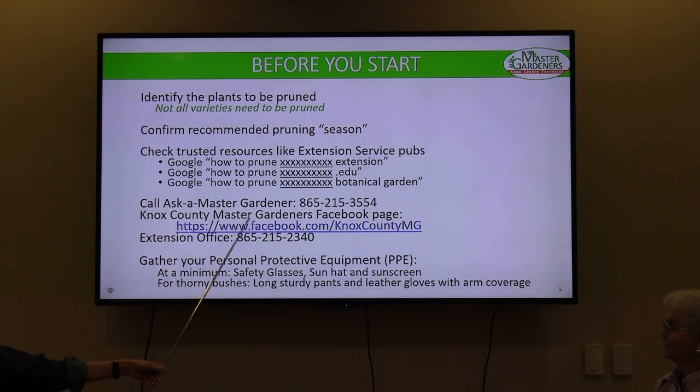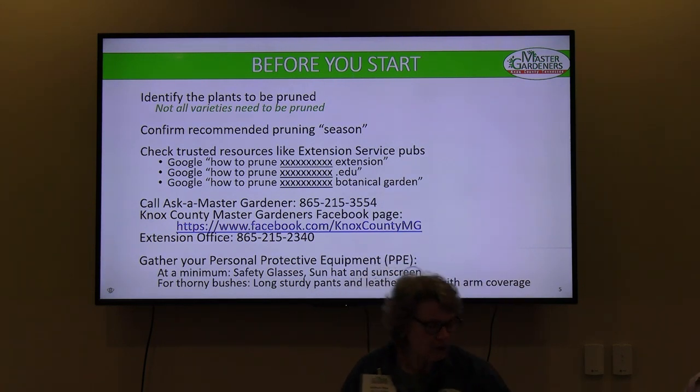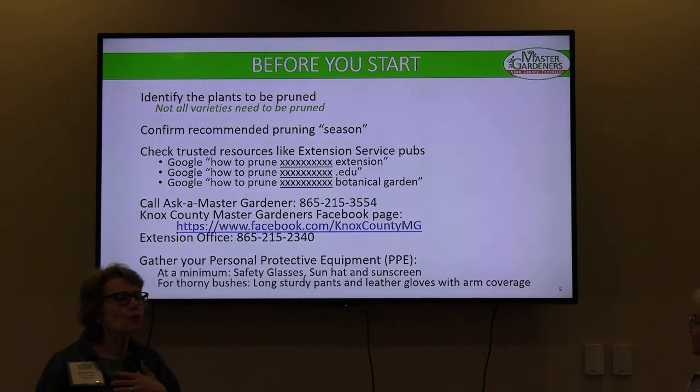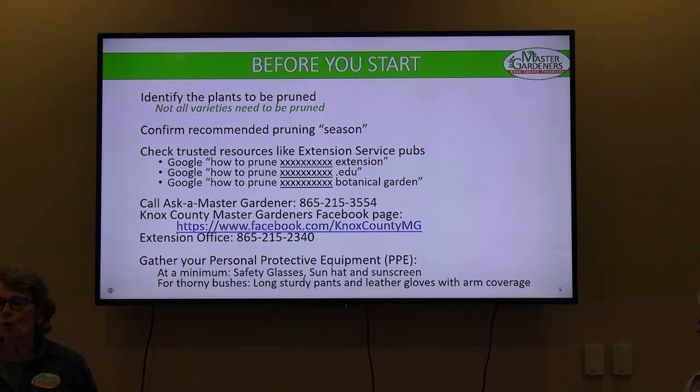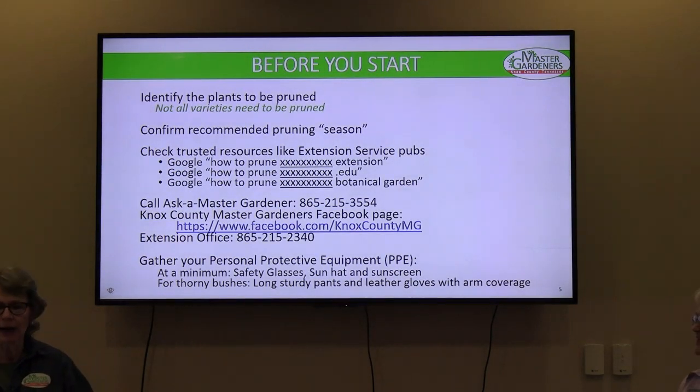You can also call Ask a Master Gardener — the information is in your handout — and they have a Facebook page with continuous discussion. You can even call the Extension Office. Before you go out with your pruners on your hip, you need protective equipment. I poked myself in the eye with a stick and had the worst corneal abrasion my eye doctor had ever seen — it went underneath my glasses. So even if you think you're protected, wear proper safety glasses. For roses, consider heavy-duty gloves. Don't do what I did my first year — pruning in shorts. I've got the scars on my legs to prove it.